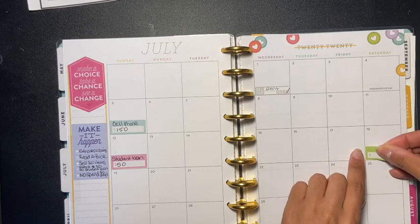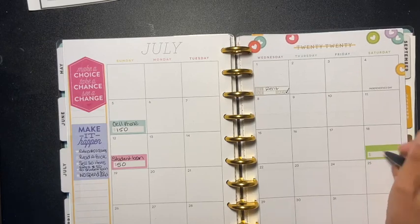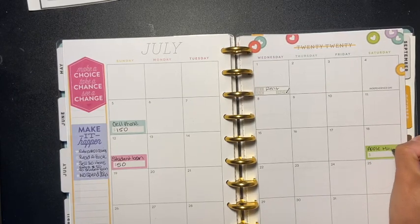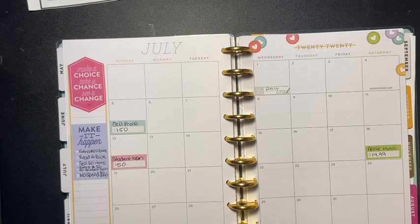The next bill is the 18th, which is Apple Music. I have Apple Music on all of my cell phones, and that is $14.99.